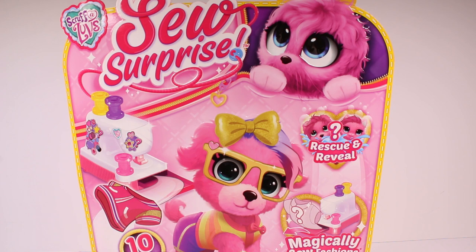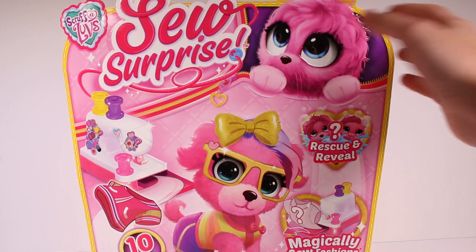Customize and decorate your toy sewing machine with stickers. With the Scruffle Loves So Surprise, you will have the best dressed pet in town. So we get 10 surprises inside. I'm so excited to check this out. Oh my gosh.